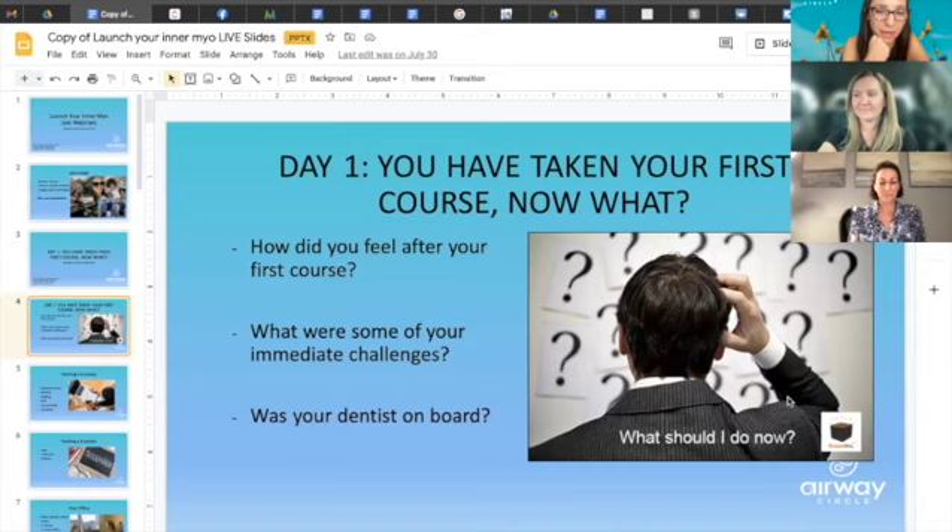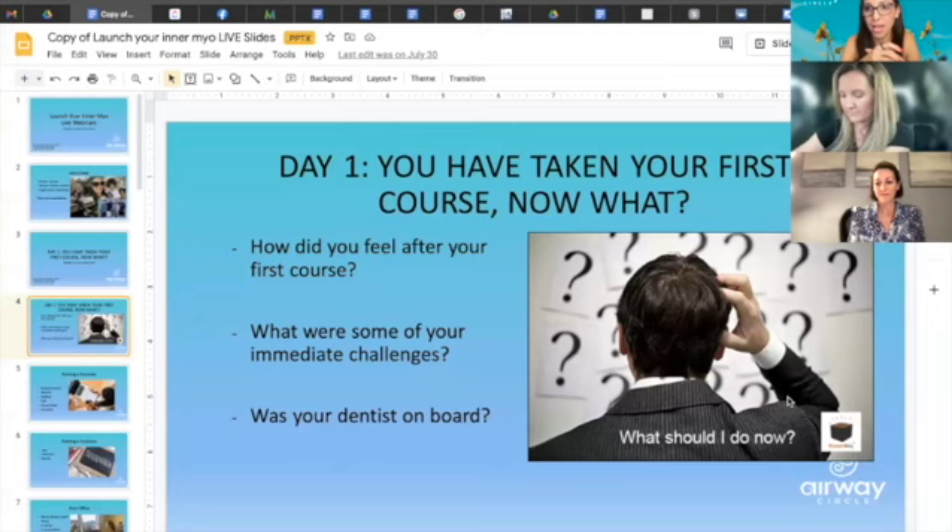Even though the instructors were great and the course was amazing, I was like, 'Okay, what do I do now?' I wanted to know how to treat patients. It gave me a lot more information — great, I needed it — but it didn't give me any steps for: this is how you open your business, this is how you start seeing patients, this is how you do a comprehensive evaluation, a consultation, or a therapy session.